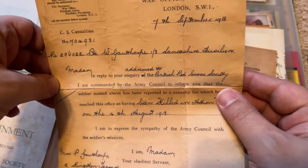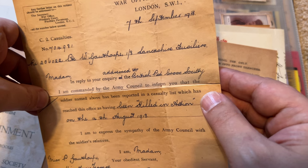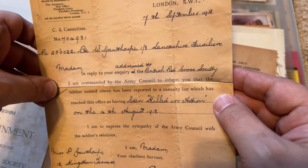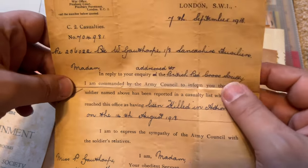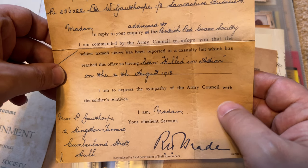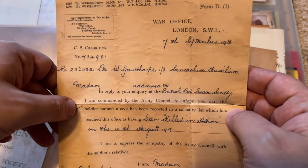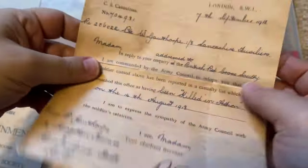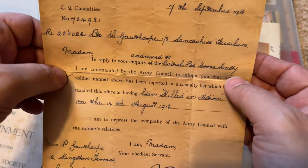This document reads: 'Madam, in reply to your inquiry addressed to the British Red Cross Society, I am commanded by the Army Council to inform you that the soldier named above has been reported in a casualty list as having been killed in action on the 14th of August 1918. I am to express the sympathy of the Army Council with the soldier's relatives.' It's a form letter. Think about that for a second — so many young men were dying that they made a form letter to inform the families that their loved ones were dead.